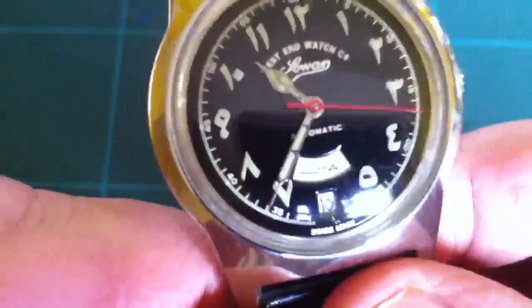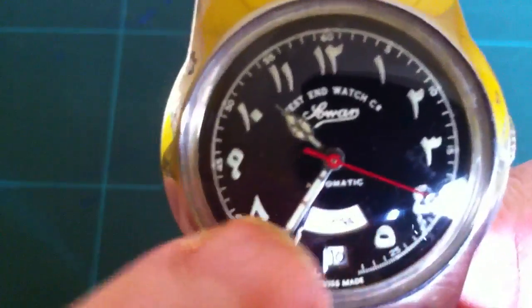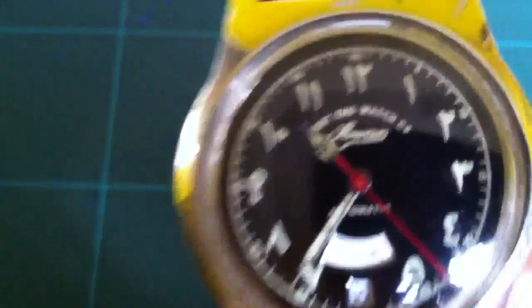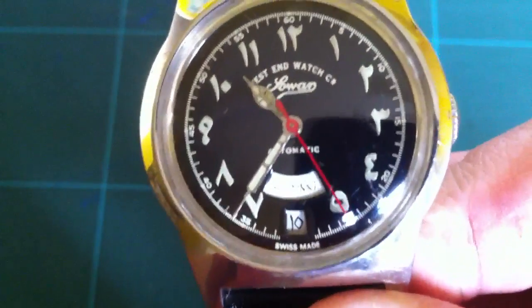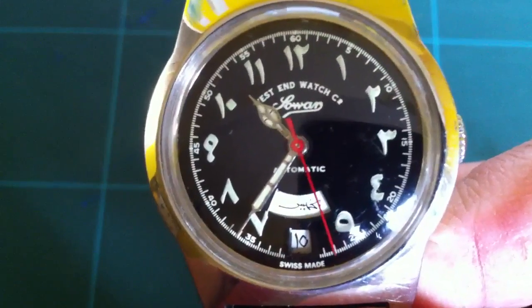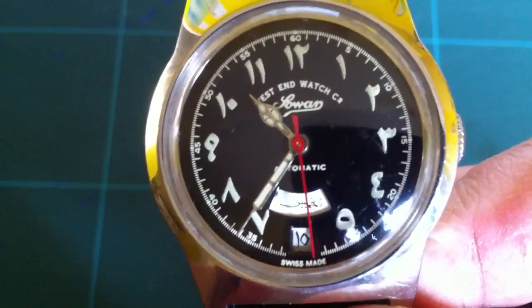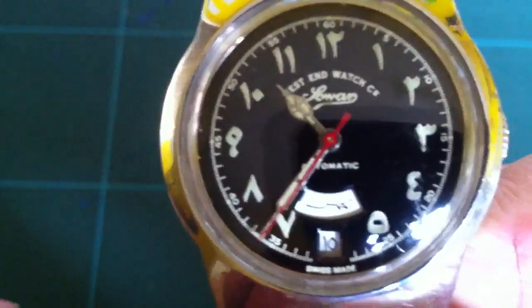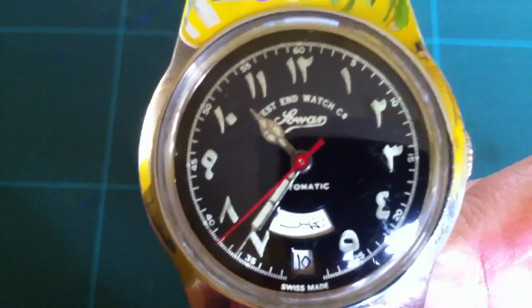I think a lot of these style watches are classed as Muslim watches, but I don't know whether you'd class it or term it as that. When you search Muslim, this is what comes up with these numbers. But you put Arabic in and you get the same thing.